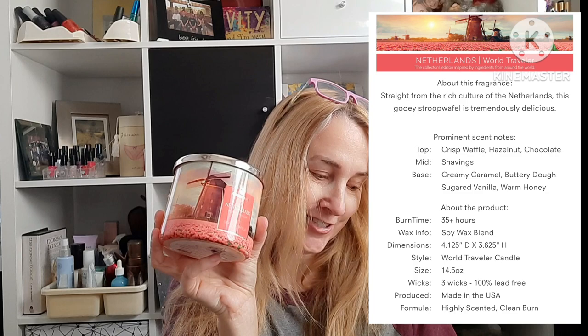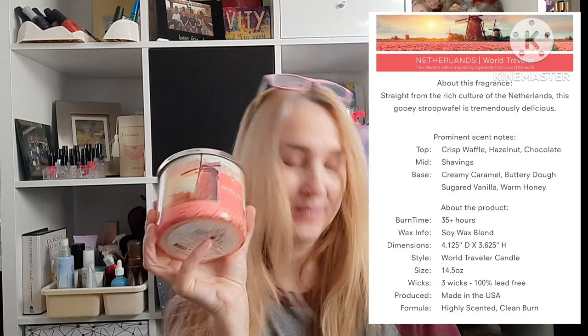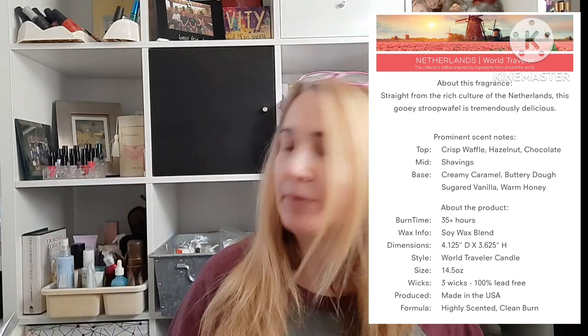Pink Sugar Berry is pink strawberry, candied sugar, lemon, and berries. The World Traveler collection was also on sale — those were $7.99. I had already had the Netherlands one before: the Stroopwafel. It's crisp waffle, hazelnut chocolate shavings, creamy caramel, buttery dough, sugared vanilla, and warm honey. I liked it and I think it's a pretty candle — I like the color and think it'll be pretty in spring.